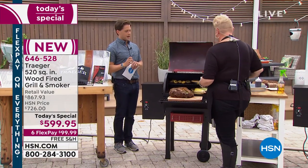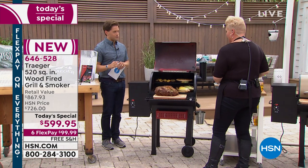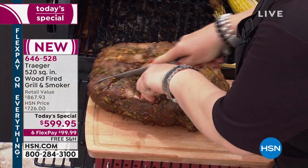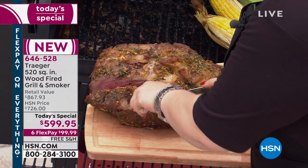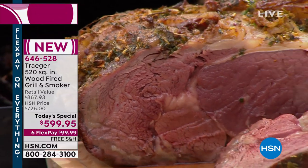Check this out. This is the barbecue of our dreams — it is all about that wood-fired flavor. Now take a look: we've got this gorgeous, decadent prime rib roast. Are you ready for this? Because this is what barbecue dreams are made of.